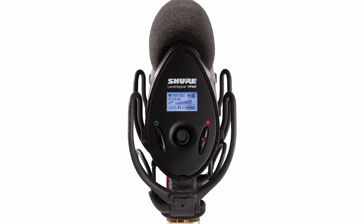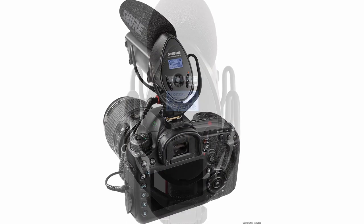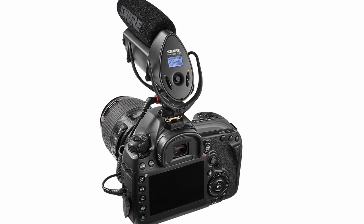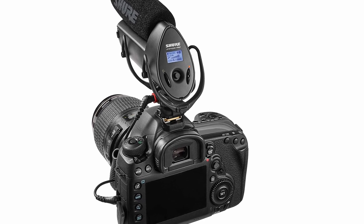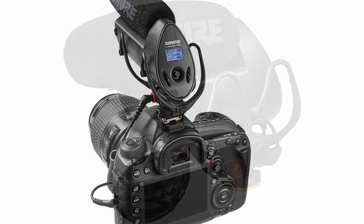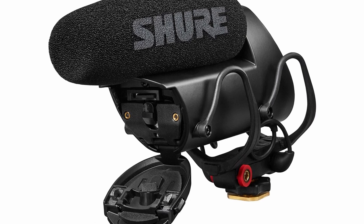On the back you'll find a backlit LCD that displays audio levels and other settings. There's a 5-position joystick that gives you advanced user controls for headphone monitoring, low cut filter, mic gain adjustments, track management, and playback.